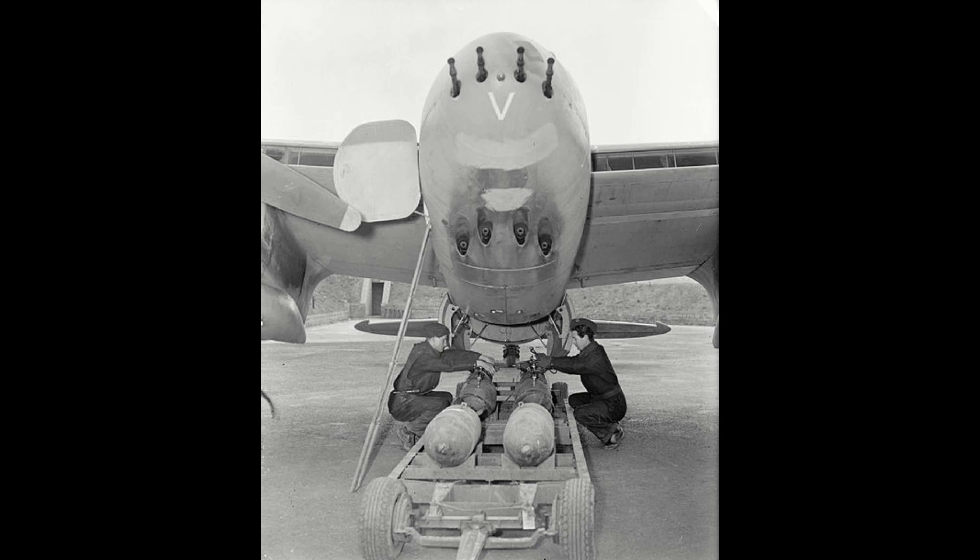Mosquitoes performed in their roles with remarkable capability, and with British avionics technology going into overdrive, the likes of Oboe, Gee, and other similarly advanced packages turned the Mosquito from a painful thorn in the side of the Third Reich into the monument of all their fears and jealousy amalgamated into one aircraft.